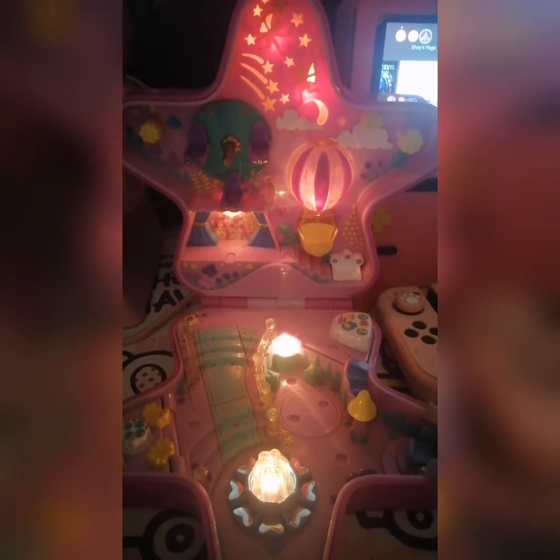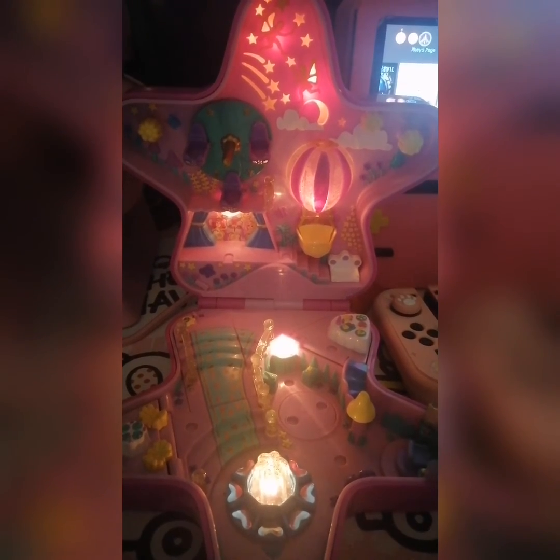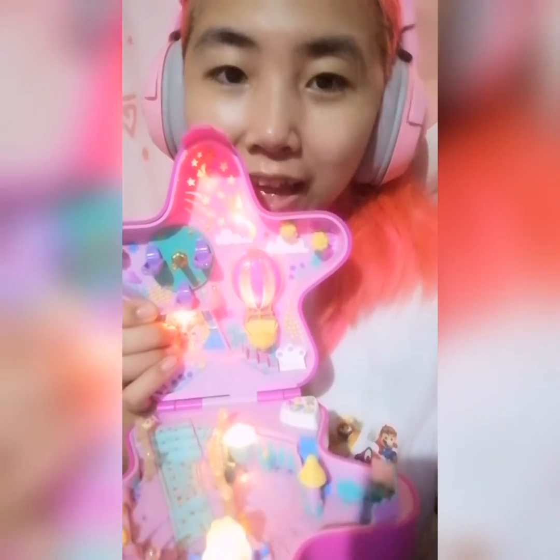I will review again for my next Polly Pocket collection. Thank you, Kameowshis! And again, thank you for watching. I hope you enjoyed my review or vlog about this Fairy Light Wonderland Polly Pocket. Please tune in to my next vlog, and don't forget to like, share, and subscribe to Patti Cat. Thank you so much, and have a great day, mga Kameowshis! Bye!